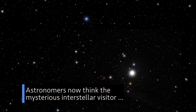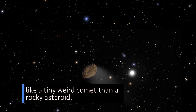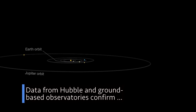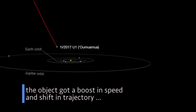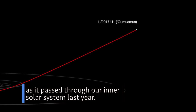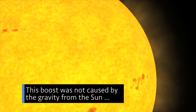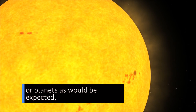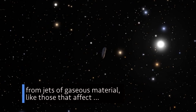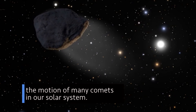Astronomers now think the mysterious interstellar visitor named Oumuamua is behaving more like a tiny weird comet than a rocky asteroid. Data from Hubble and ground-based observatories confirm the object got a boost in speed and shift in trajectory as it passed through our inner solar system last year. This boost was not caused by gravity from the sun or planets as would be expected, but possibly from an unseen push from jets of gaseous material, like those that affect the motion of many comets in our solar system.